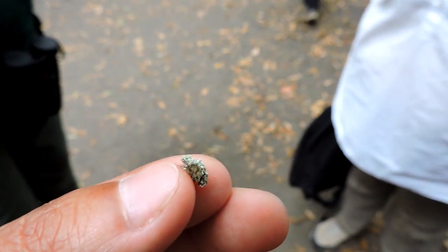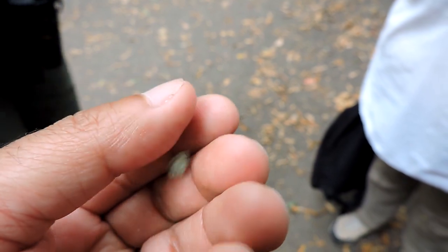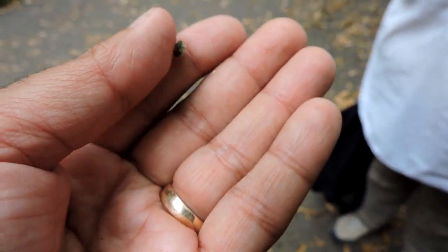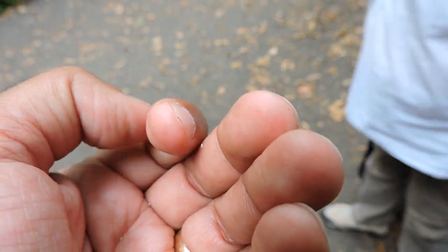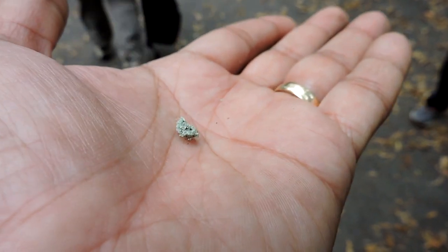This is the same lacewing except I've turned it over so you can maybe see its legs, but again it's actually carrying all of this debris on its back as camouflage. What a neat little creature — the debris carrying lacewing larva.